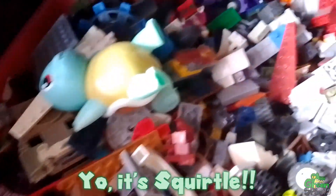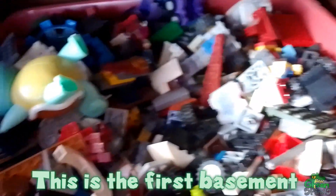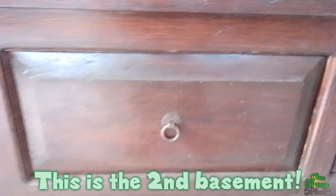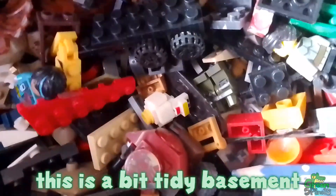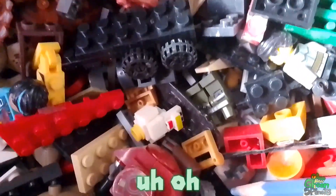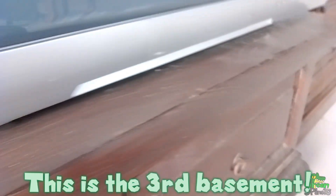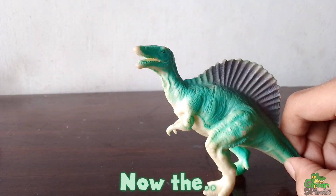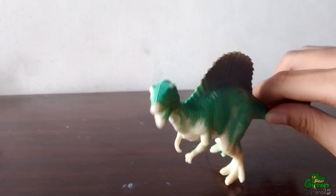This is the first basement — the basement is a mess. Next, this is the second basement; this is a bit tidy. And this is the third basement. Well, is that Velocimet crawl? Now the dinos and brick collection place — let's go.